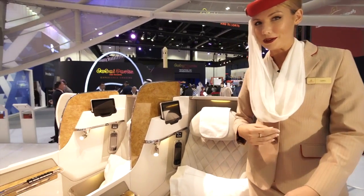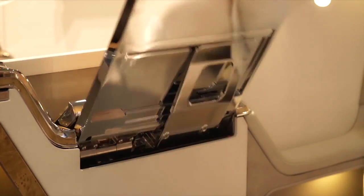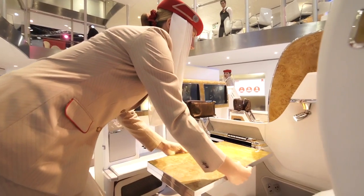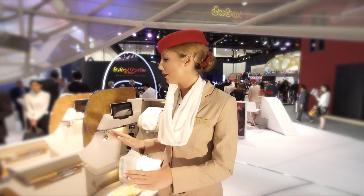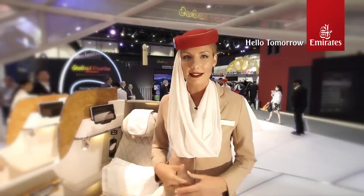We've also extended our personal tray table — let me show you. We're all very excited about our new business class Boeing 777. We hope our customers enjoy the product as well as the experience.